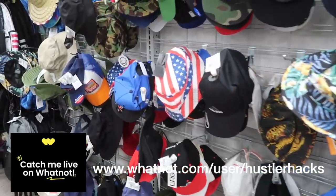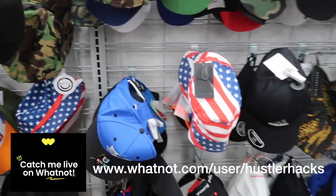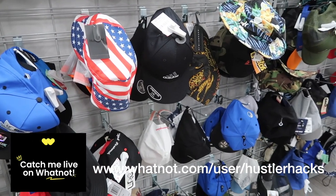Before we get into the hats, thank you everybody for supporting me on WhatNot — I am selling Mitchell & Ness and New Era snapbacks and fitteds.